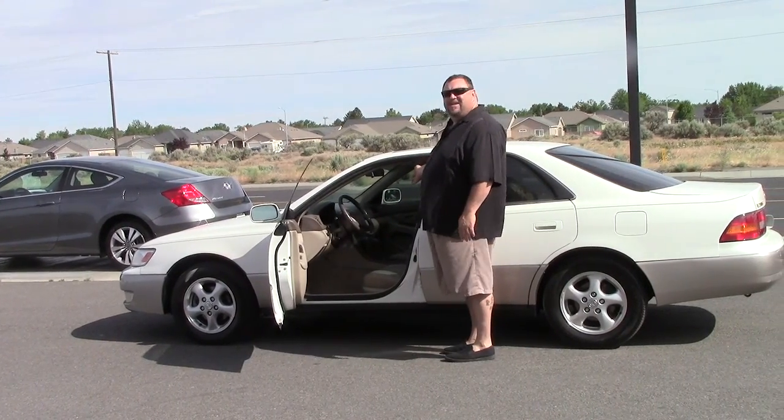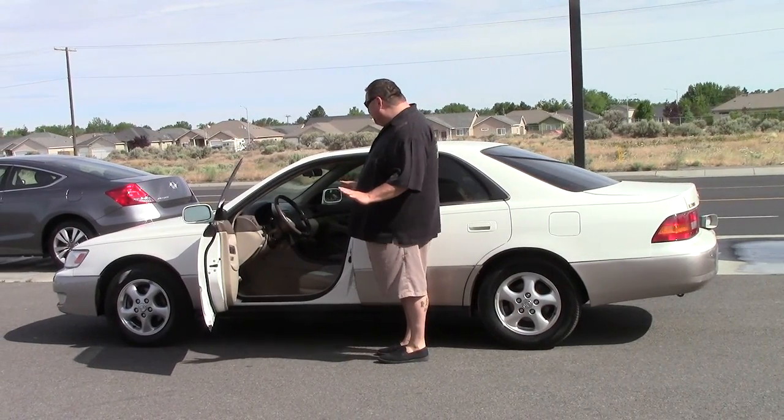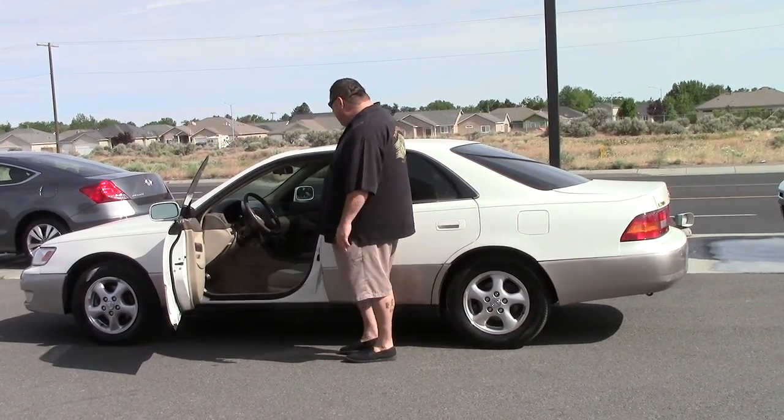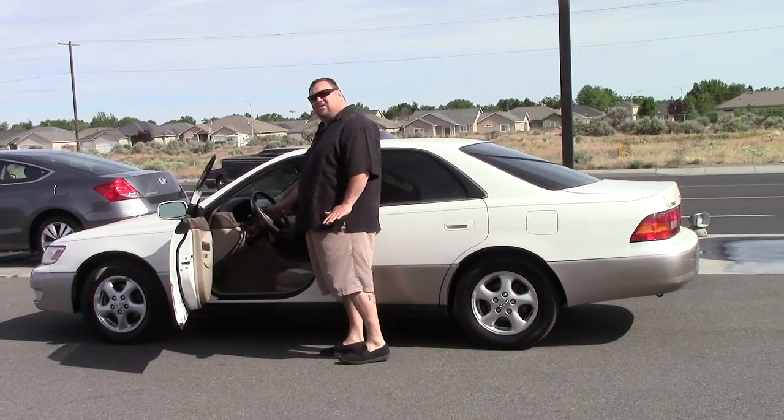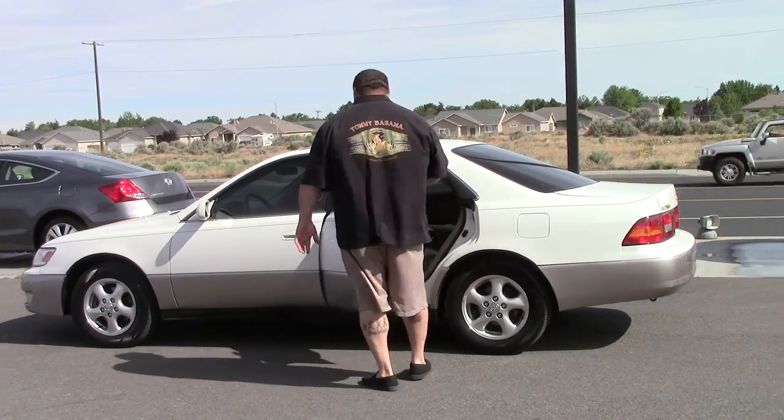It's got a CD player in the glove box. It's really clean inside here for a 1998. Power everything — power windows, power locks, power brakes, power steering, leather, heated seats.